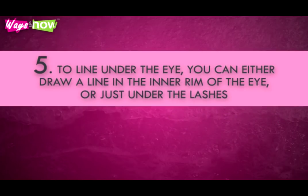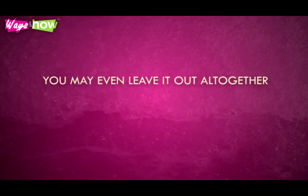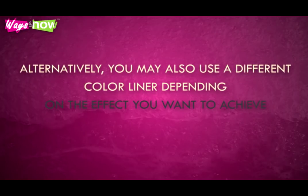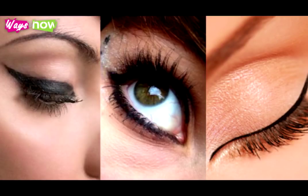To line under the eye, you can either draw a line in the inner rim of the eye or just under the lashes. You have the option of lining the entire rim or under the lash line, or only two-thirds toward the outer corner. You may even leave it out altogether. Alternatively, you may also use a different color liner depending on the effect you want to achieve. Once you get the routine down, you can experiment and try new styles, new colors, new combinations, and other variations.